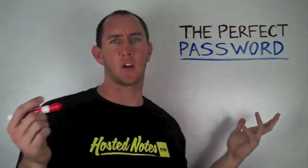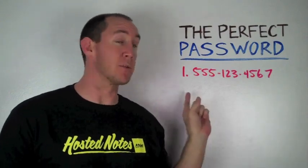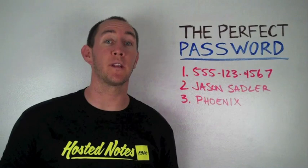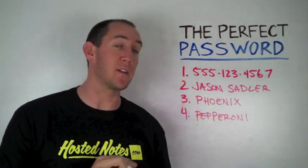Item number one to make our perfect password is your phone number. So I'm just going to write down a random phone number. Now, obviously that's not a real number, but you get what I'm doing there. Number two, you want to write down your full name. And number three, you want to write down the city in which you were born. Number four, you need to write down your favorite pizza topping. Number five, you need to write down your date of birth.